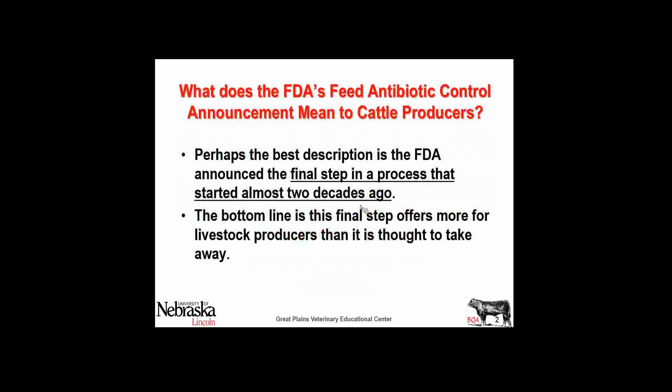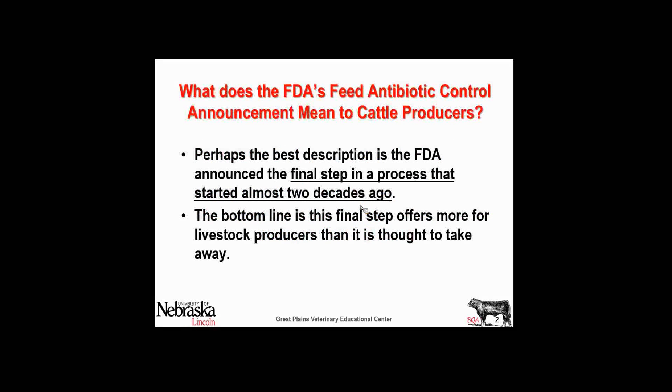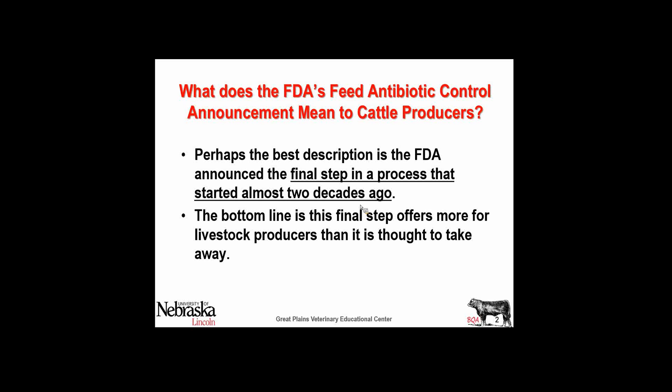This is the final step in a series of events that started a couple of decades ago. They decided, with input from the Center for Disease Control and concern about antibiotic resistance and the relationship that agriculture might play to the resistance of antibiotics as it might affect an MD's ability to treat a human, that sub-therapeutic use of antibiotics needed to go away.